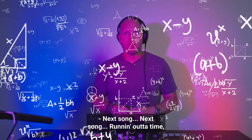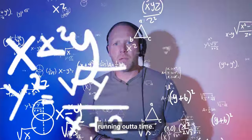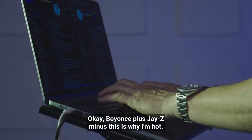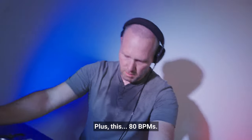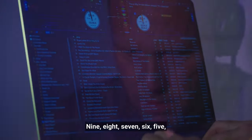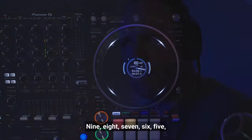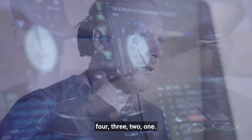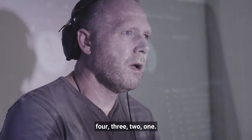Next song, next song, running out of time. Okay, Beyoncé plus Jay-Z minus 'This Is Why I'm Hot' plus this 80 BPM. 10, 9, 8, 7, 6, 5, 4, 3, 2, 1, 0.